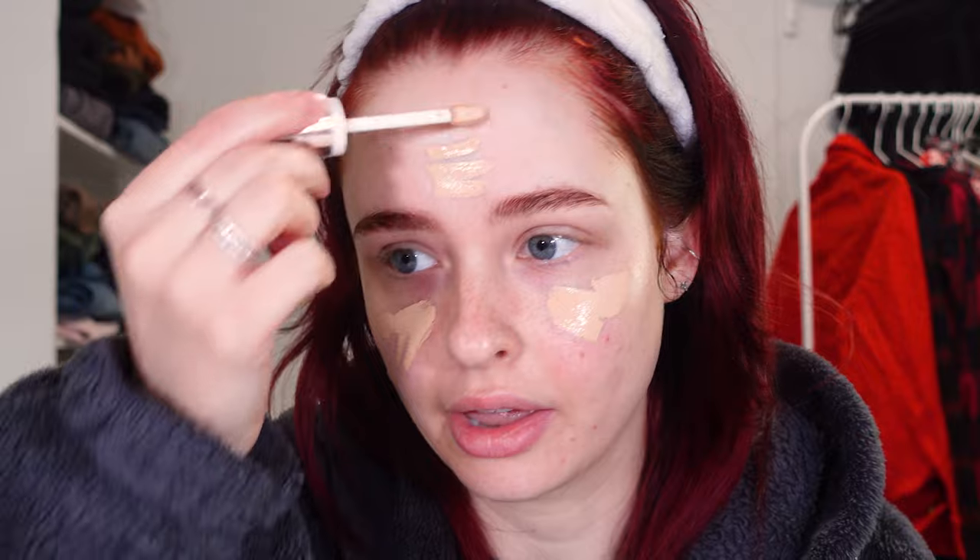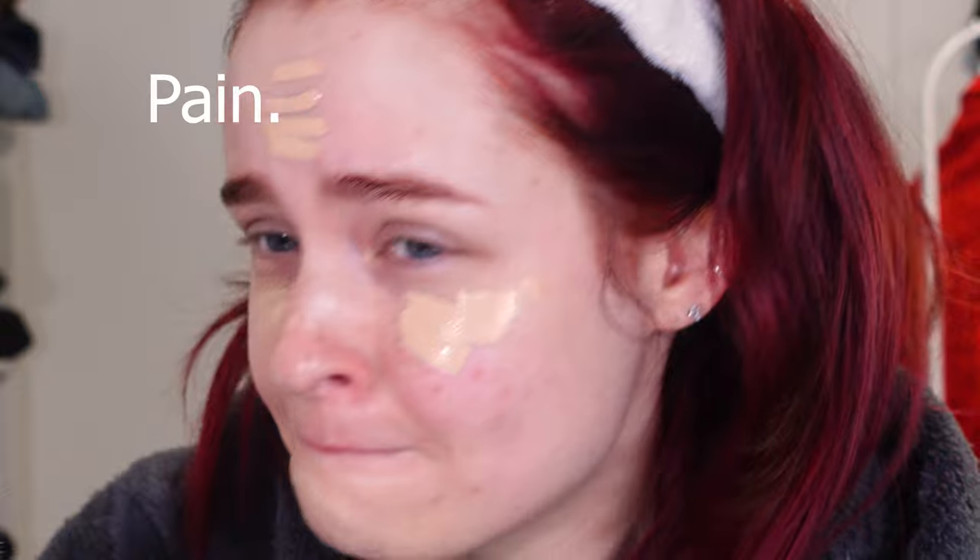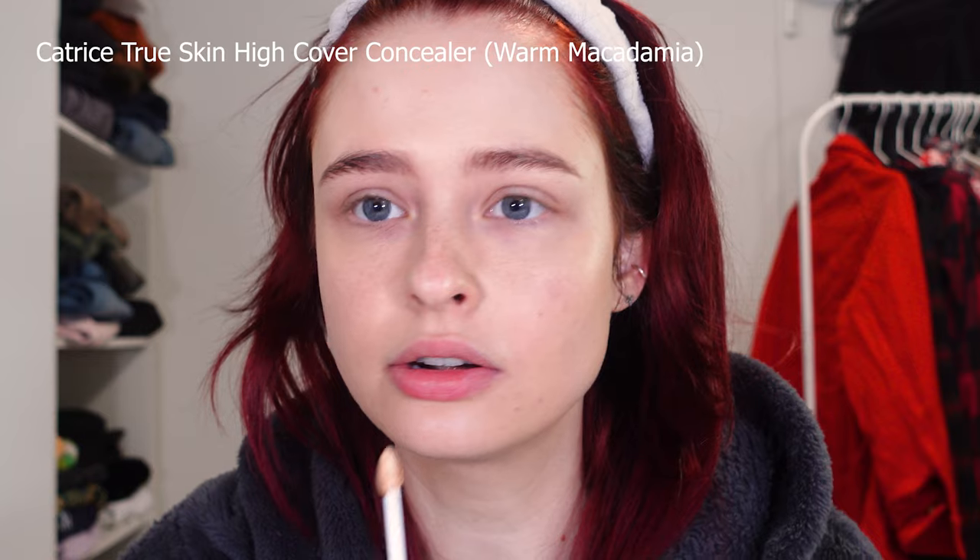She uses a foundation but I don't use foundation — I think concealers are a bit better. So I just apply my concealer like it's a foundation. She puts it on everywhere and then blends it out with a brush, which is something I don't usually do. I usually use my fingers. I clearly love this concealer. Then she applies concealer to all the high points.